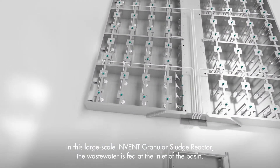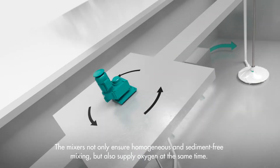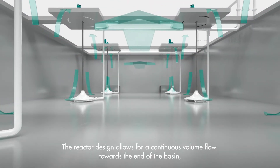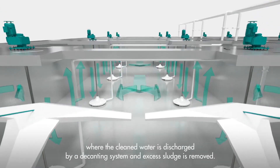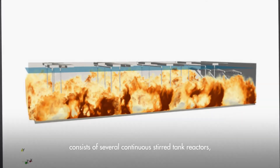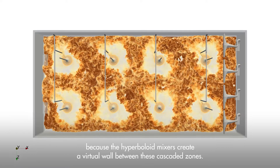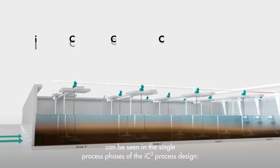In this large-scale INVENT Granular Sludge Reactor, the wastewater is fed at the inlet of the basin. The mixers not only ensure homogeneous and sediment-free mixing, but also supply oxygen at the same time. The reactor design allows for a continuous volume flow towards the end of the basin, where the cleaned water is discharged by a decanting system and excess sludge is removed. In the flow simulation, you can see that the basin of the IGSR consists of several continuous stirred tank reactors, because the hyperboloid mixers create a virtual wall between these cascaded zones. How the water moves successively from zone to zone can be seen in the single process phases of the IC3 process design.